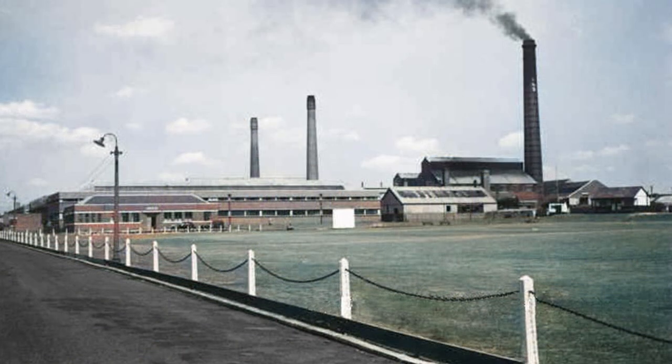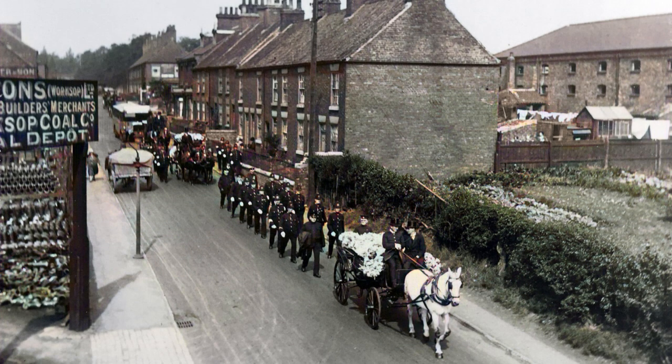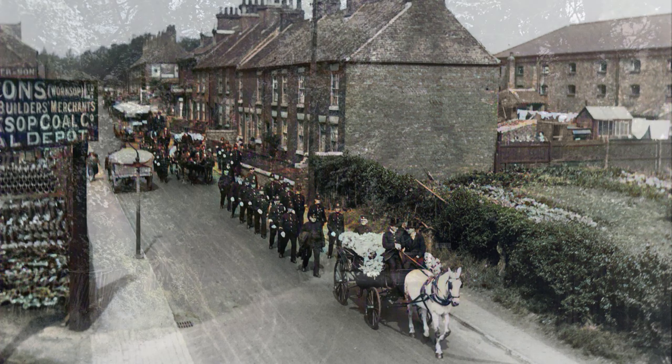Move forward 30 years and one of Worksop's biggest employers was the Co-op. This is their glassworks on Sandy Lane. We're now on Carlton Road, stood on top of the footbridge going over the railway line, and the funeral of Police Superintendent Machin is taking place. The year is 1928.